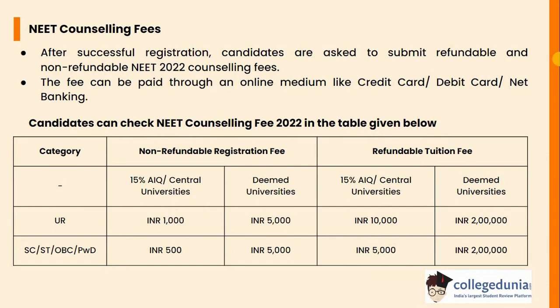After successful registration, candidates are asked to submit refundable and non-refundable NEET counselling fees. The fee can be paid through an online medium like credit card, debit card or net banking. Candidates can check the NEET counselling fee in the table given below. The non-refundable registration fee for 15% AIQ or central universities is INR 1,000 for unreserved category and INR 500 for SC, ST, OBC and PWD. For deemed universities, INR 5,000 for all candidates.